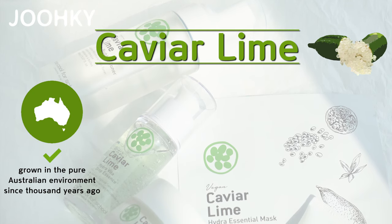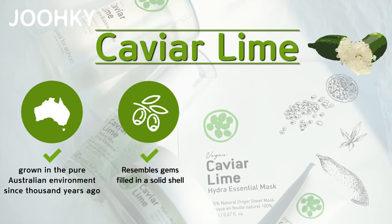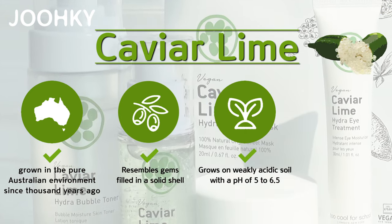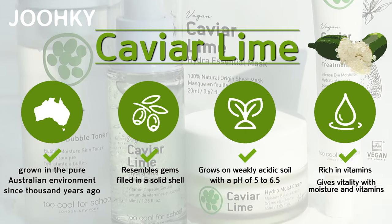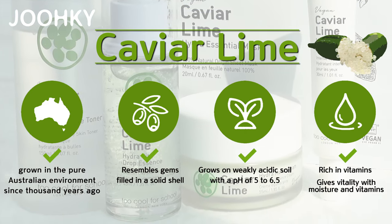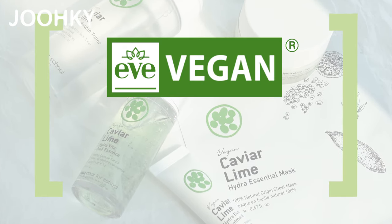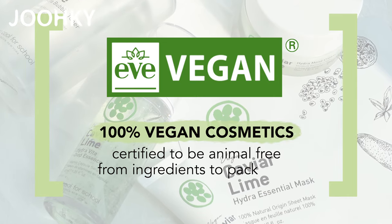Most of us know what caviar is, but what is this Caviar Lime that's in all of these products? Caviar Lime is said to be a fruit grown in a pure Australian environment since a thousand years ago, and resembles gems filled in a soiled shell. It grows on weakly acidic soil with a pH of 5 to 6.5, is rich in vitamins, and gives vitality with moisture. All of these products are certified vegan in France and are 100% vegan cosmetics certified to be animal-free from ingredients to packaging.